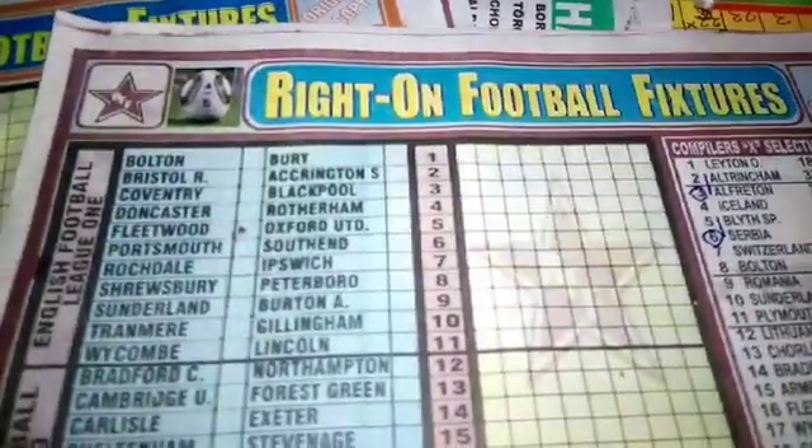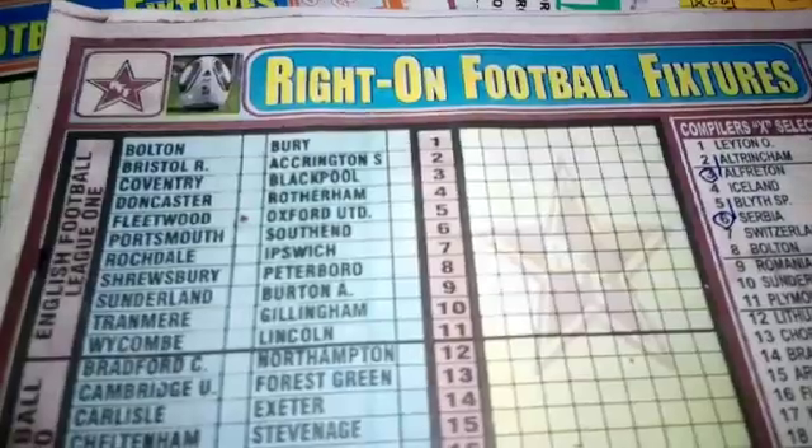I'm going to quickly show you the features now, and I'll also show you the Right On Football features. This is League One level teams.